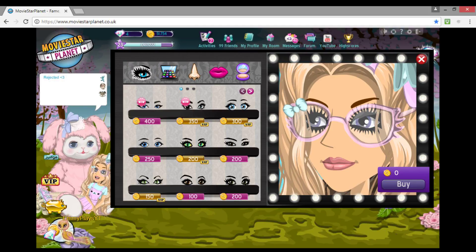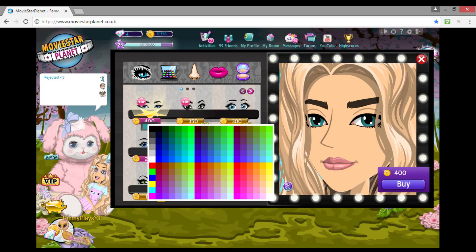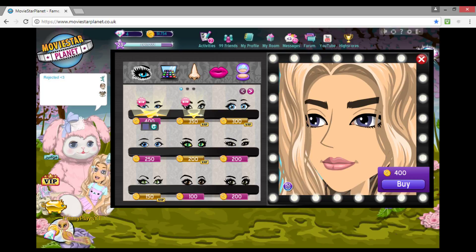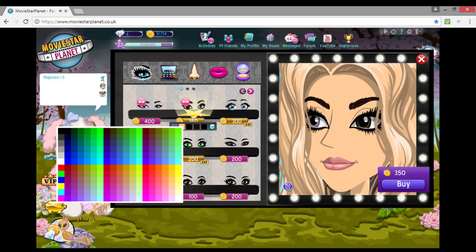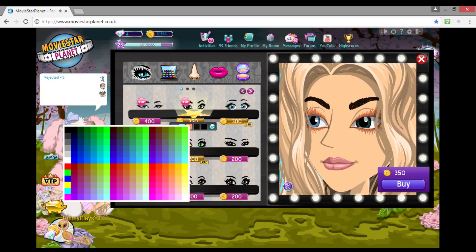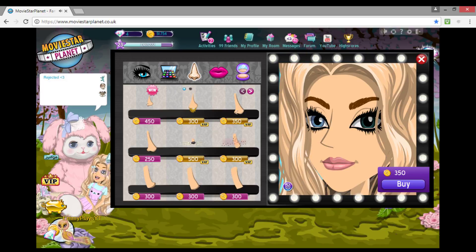Hey guys, what's up! Today we are going to be checking the new beauty salon thing. So first, these eyes — you can't change the color of the eyebrows but I kind of like the shape and how the eye pupils look. For my eyes I use these colors. I don't like that though — I hate this, like one eye a different color, oh my god, it's so gross! But it's kind of cool if you want two different colored eyes.